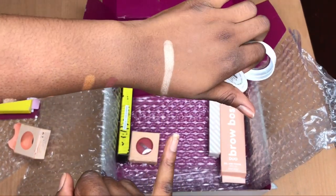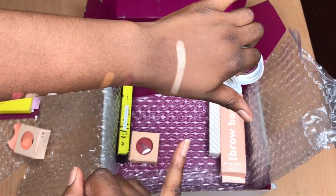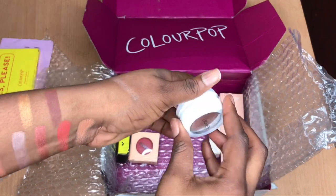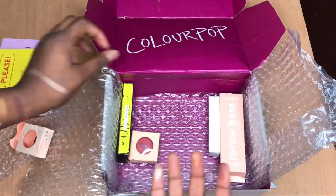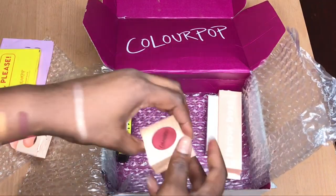This is the pigment, guys — can you see this? I'm really happy I got this highlighter.